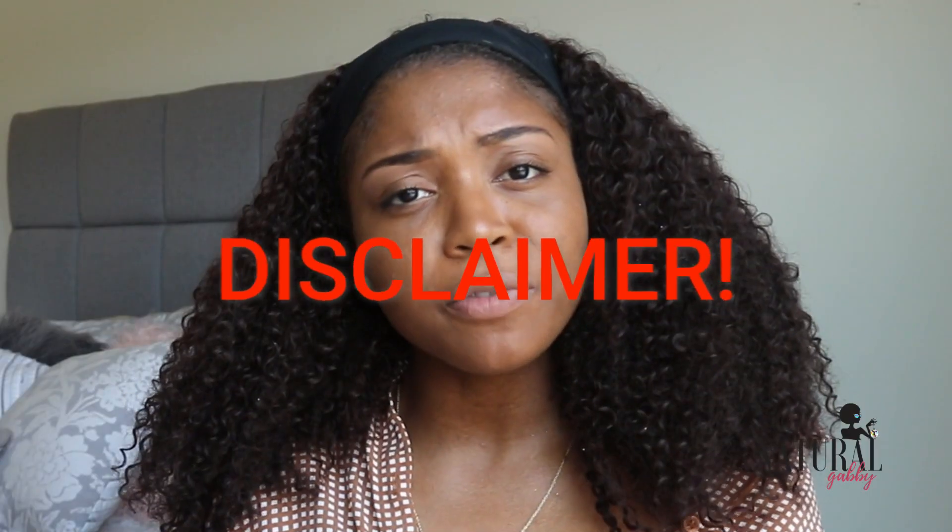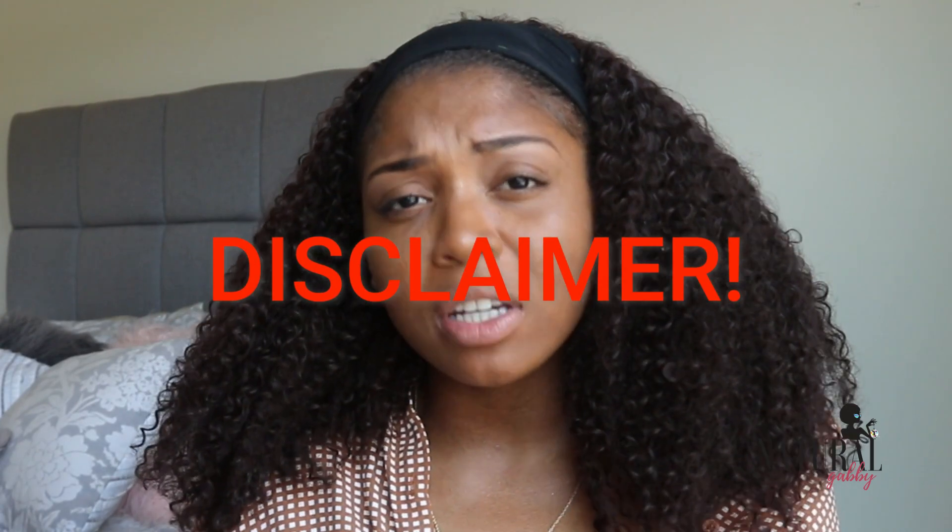Hey everyone, it's Natural Gabby. By the title you can tell this is going to be a video about how I stay organized as an unorganized student. If you're looking for an organizational guru, you've clicked on the wrong video. I'm very minimal when it comes to organizational things and I'm real cheap when it comes to buying planners, notebooks, and pencils. So if you're like me, keep watching.